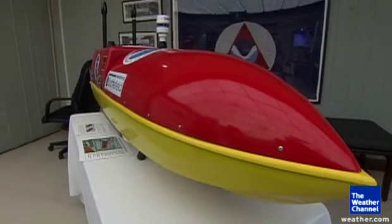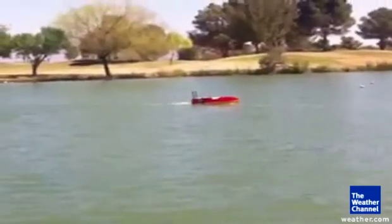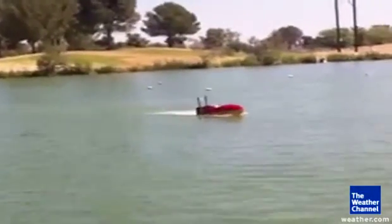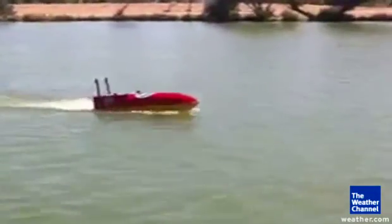Right now, NOAA has 10 of these unmanned boats. They'll test them this year and possibly begin putting them into hurricanes later this year or early next year. NOAA says they hope the unmanned craft will help them better understand how hurricanes behave, helping them create better forecasting models from the ground up — or the water up.